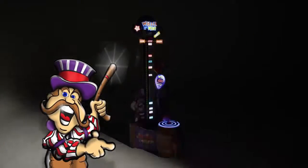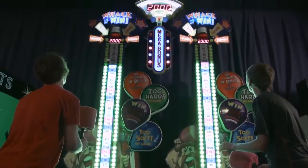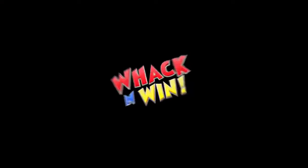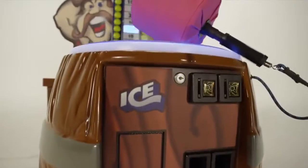Ladies and gentlemen, step right up! The wait is over for the highest earning redemption release of 2014. Presenting Whack and Win, the newest addition to the best-selling and top-earning carnival series from ICE.